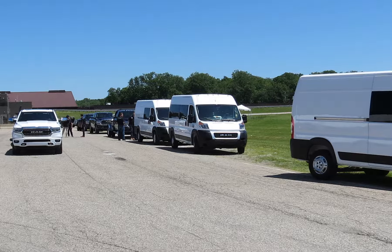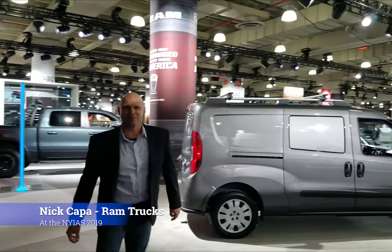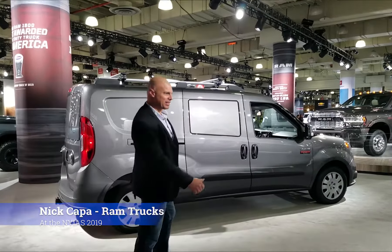And then we took out some work trucks — some of the Ram Promaster vans. The Promaster City is the smaller version of the Promaster van.